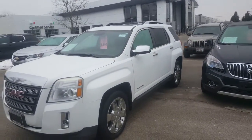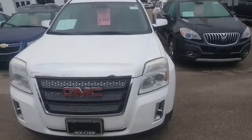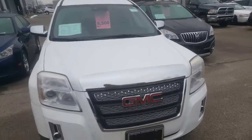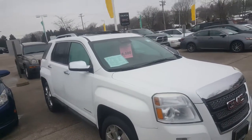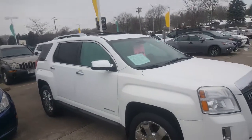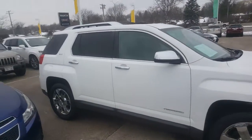Hello, Ms. Dates. Greg Prince here with Boucher Buick GMC in Waukesha, Wisconsin. Happy New Year to you and your family out there in West Bend. I understand that you have an interest in this 2012 GMC Terrain SLT2, according to Luke, and he asked me to shoot a quick video of this vehicle to you.